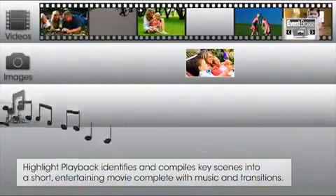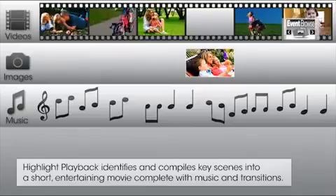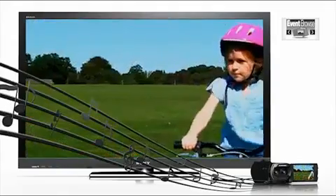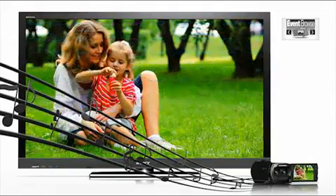Achieve stunning results even in low-light conditions. The sensor inside improves image clarity and drastically reduces grain, so you can concentrate on capturing those precious memories instead of worrying about lighting conditions.